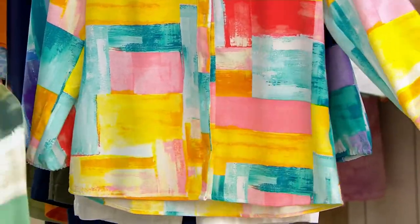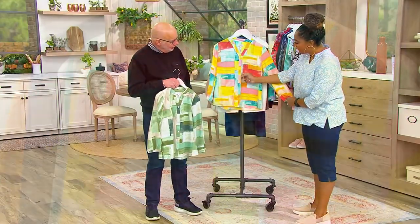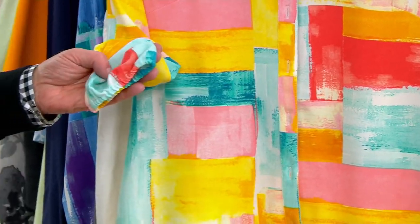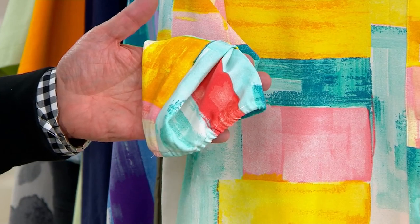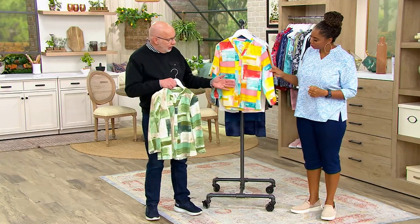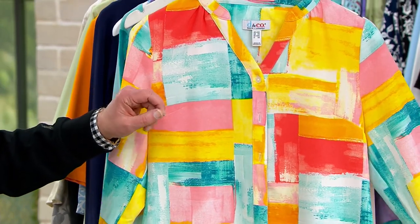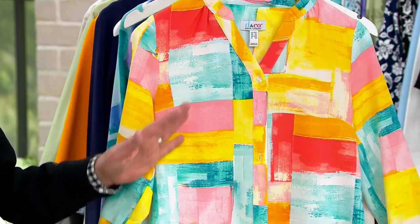I love the details. The button front is nice — that V that goes all the way down into the buttons. And then there's a little elastic on the sleeve, so you can zhuzh that up if you want and it will stay. You could wear this with a tank underneath and create a shacket, or button it up and wear it on its own as a gorgeous blouse.